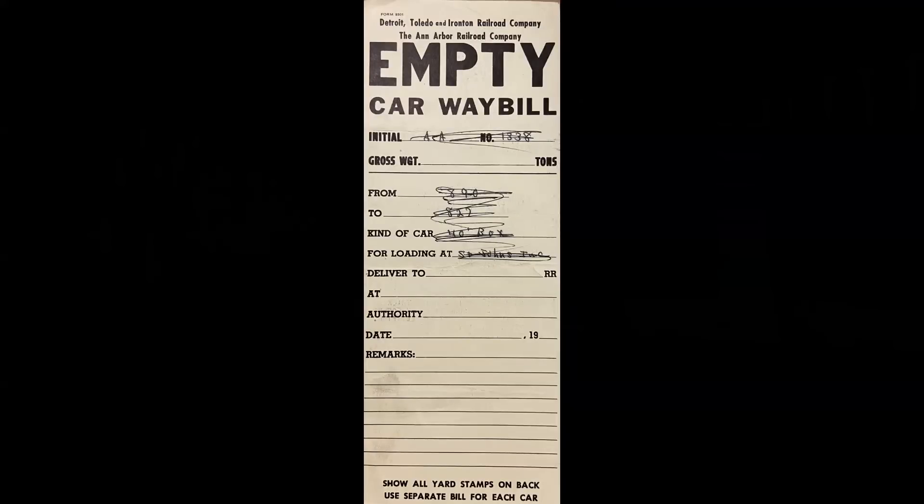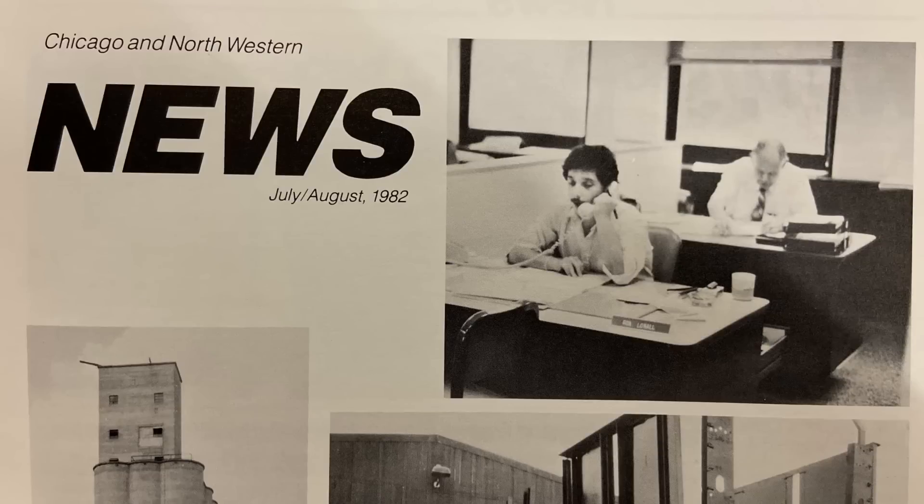In the old days, the job was called car distributor. When I started at CNW in 1981, it was all done manually. An article in a 1982 CNW employee magazine highlighting the equipment management department laid out the car ordering flow then. Agents received car orders from their customers, and if they did not have enough cars on hand locally, passed them on to the divisional car distributors, who either filled the orders with available equipment on their division or asked for help from the headquarters staff in Chicago.